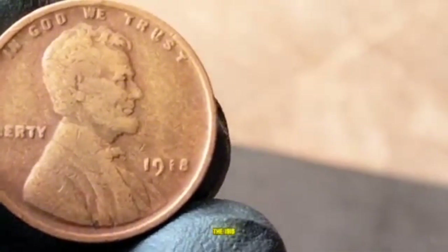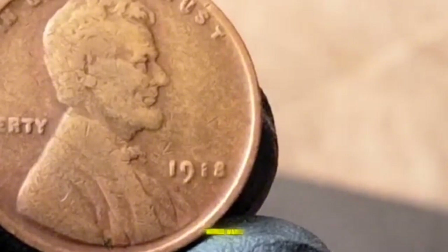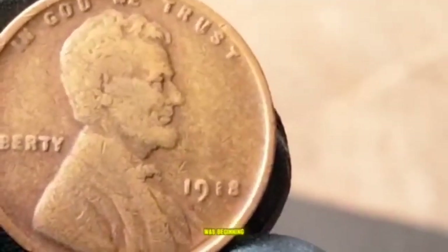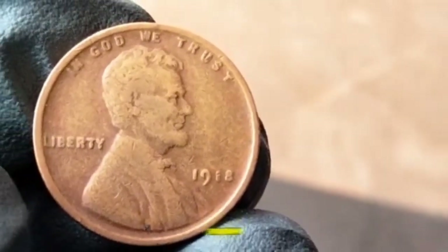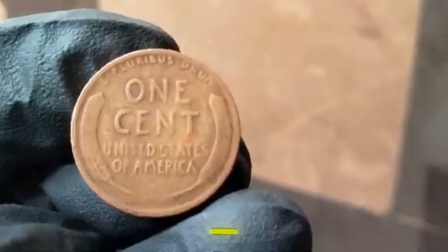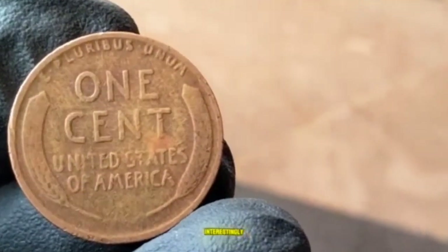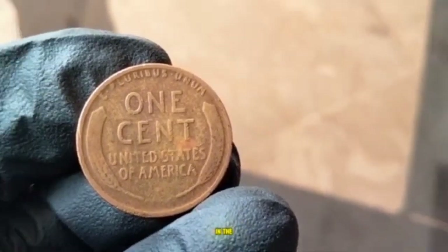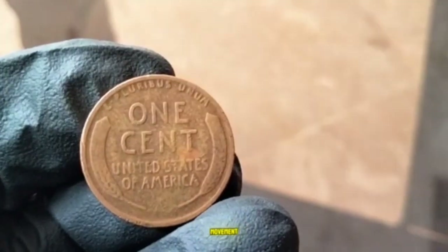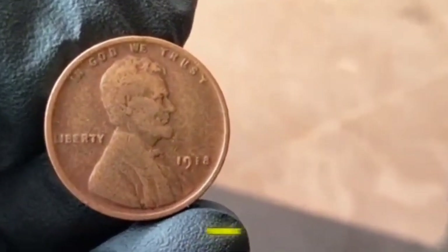1918 Lincoln Wheat Penny. The 1918 Lincoln Wheat Penny was minted during an important time in American history — World War I was coming to an end and the nation was beginning to transition into the post-war era. Designed by Victor David Brenner, this penny had already been in circulation for almost a decade. It was the first regular issue U.S. coin to feature a president, honoring Abraham Lincoln's legacy.